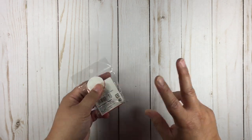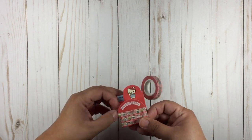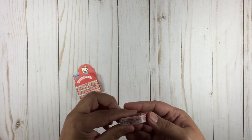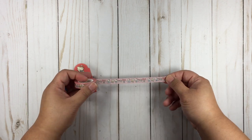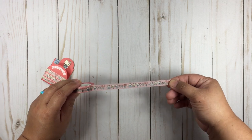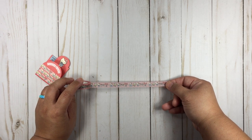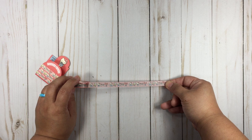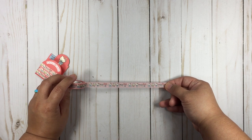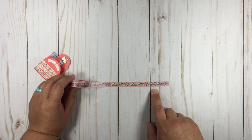I picked up some washi tape — paper tape, washi tape. Super cute. They've had really cute Sanrio washi lately. This is a Hello Kitty one. I really should start investing in better camera equipment to do these hauls instead of just using my iPhone.